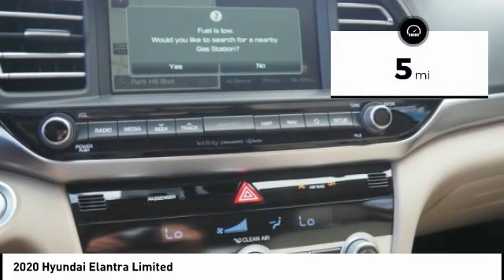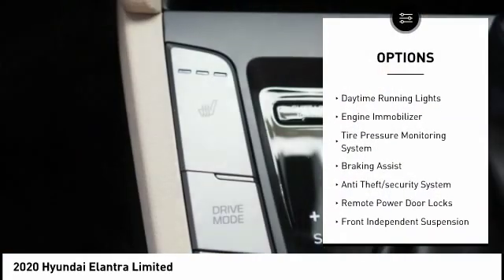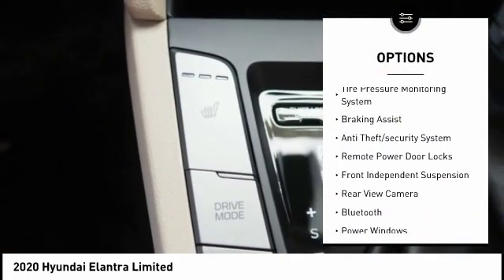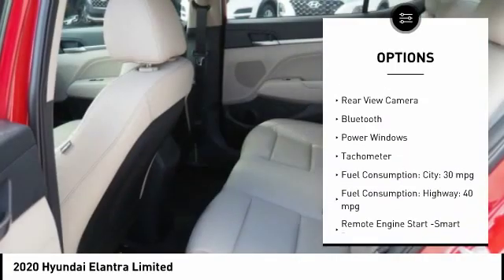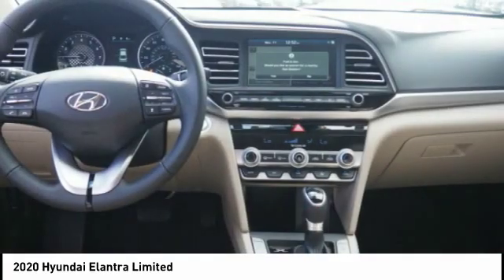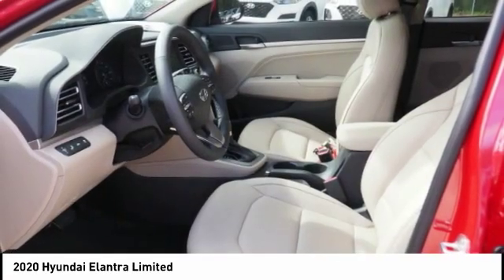This vehicle has less than 100 miles. Here are some of this vehicle's great options: stability control, daytime running lights, engine immobilizer, tire pressure monitoring system, braking assist, anti-theft security system, remote power door locks, front independent suspension, rear view camera, and Bluetooth.